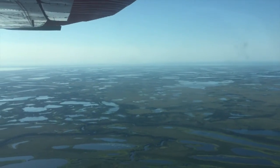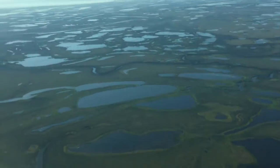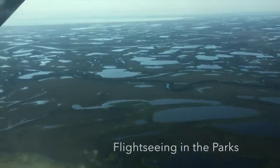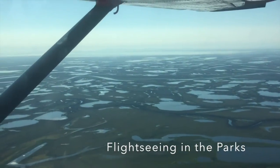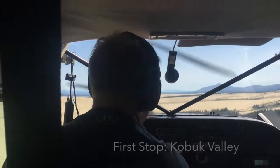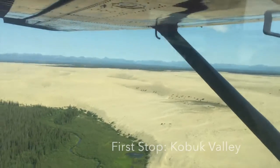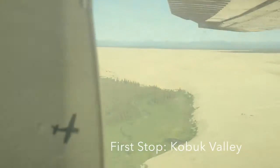Our visits to Kobuk Valley and Gates of the Arctic National Parks were very unique because they do not have roads or facilities or anything beyond the wilderness. They're both above the Arctic Circle, so we opted for a combo flightseeing tour that stopped in each, and it left from the tiny village of Kotzebue.